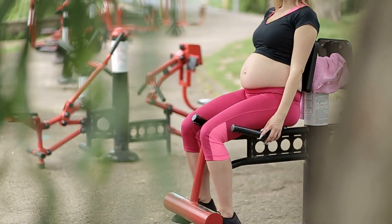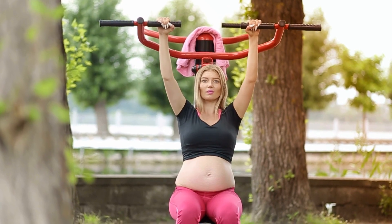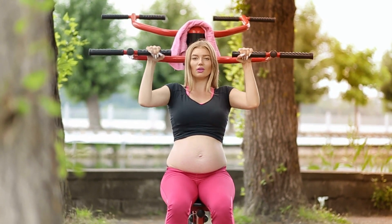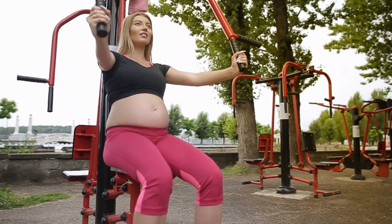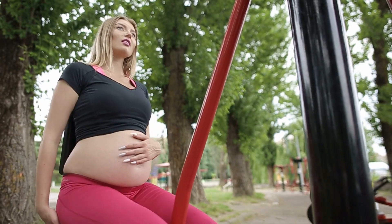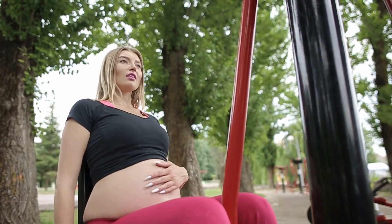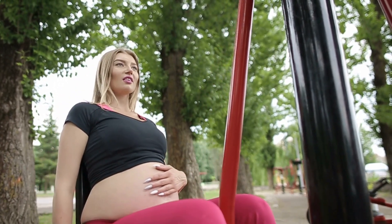Opting for an outdoor shoot in an open gym brings a unique twist. Not only do you get the benefit of natural daylight that makes your photos pop, but the open gym setting adds a playful element. Imagine capturing moments of you embracing your bump amidst the greenery and workout equipment. It's like telling the story of your pregnancy in a vibrant and empowering way.